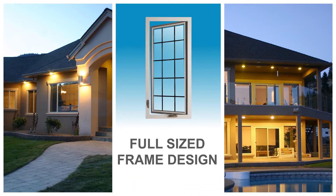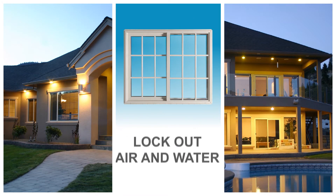Featuring a full-sized frame design, these Energy Star rated windows help lock out air and water.